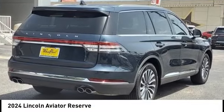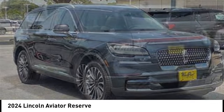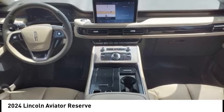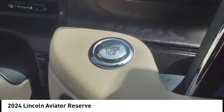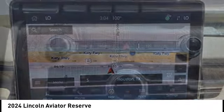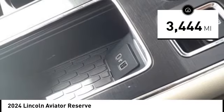Stop by and take a look at the 2024 Aviator. The Lincoln Aviator is the luxury division's mid-size sport utility vehicle. Based on the Ford Explorer, the Aviator combines a rugged, truck-based platform with a smooth luxury car ride. Properly equipped, the Aviator can tow up to 7,300 pounds, significantly more than most imported SUVs in its size class. This vehicle has less than 4,000 miles.